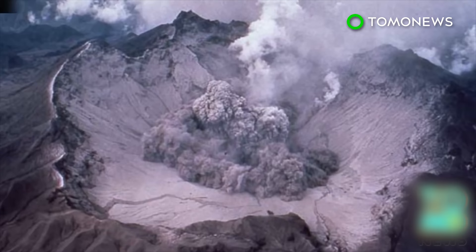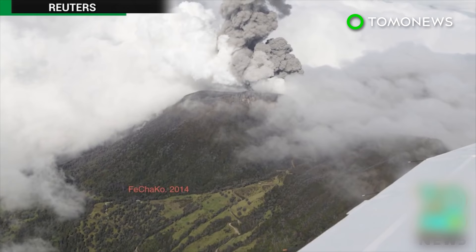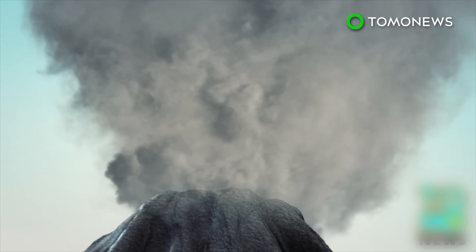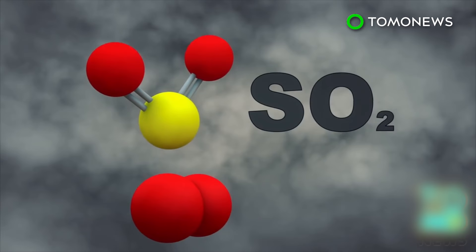Small volcanic eruptions may help slow down global warming. Scientists found that small volcanic eruptions release larger-than-expected amounts of a gas that cools the atmosphere and slows global warming. It has long been known that volcanic eruptions eject sulfur dioxide, an atmosphere-cooling gas. However, scientists previously only took large-scale eruptions into account when evaluating the impact of volcanic eruptions on global temperatures. During volcanic eruptions, sulfur dioxide is ejected into the upper atmosphere.